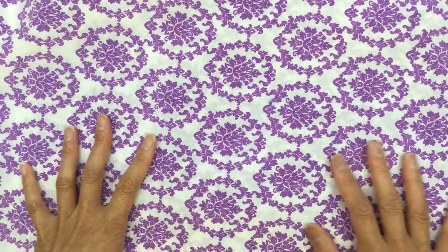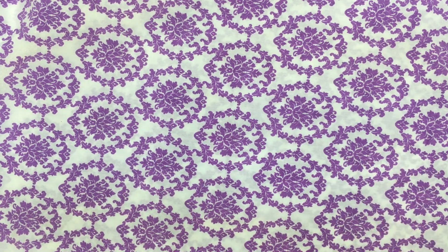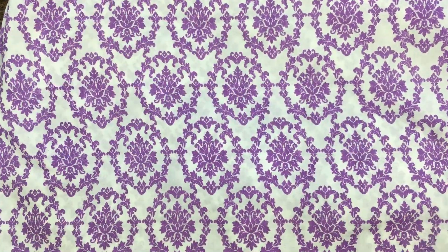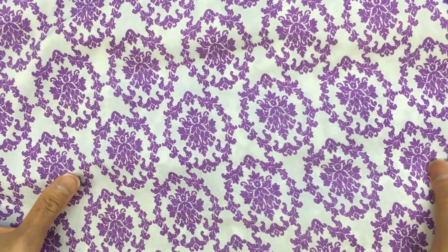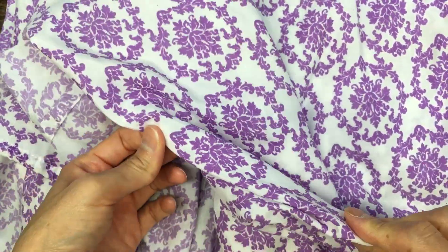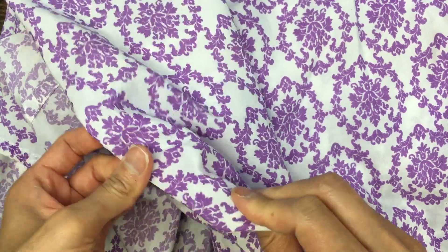I'm not usually a purple person but I thought this matched with the piece I just showed, so I got a lot of it. I'm just really into this type of style right now — tons of it here, and it's an interesting texture, almost like a very hard fabric, not cottony.